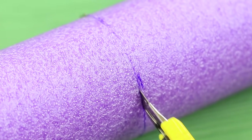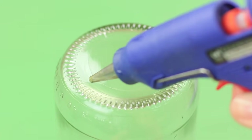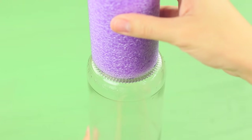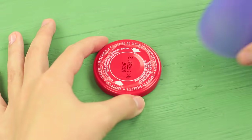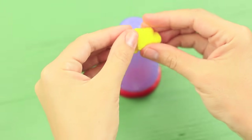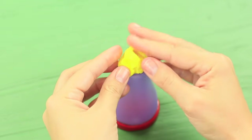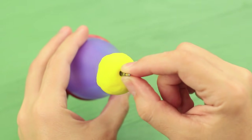Cut a pool noodle and hot glue it to the bottom of an empty juice bottle. Attach a plastic cup to the cap of the bottle. Cover the bottom of the cup with light clay and shape a dome. Attach a piece of a ballpoint pen refill into the light clay.